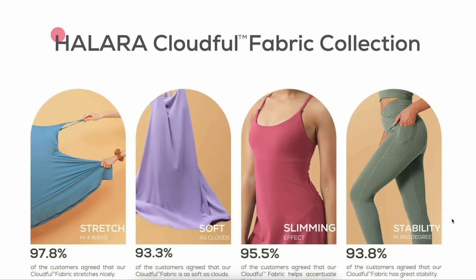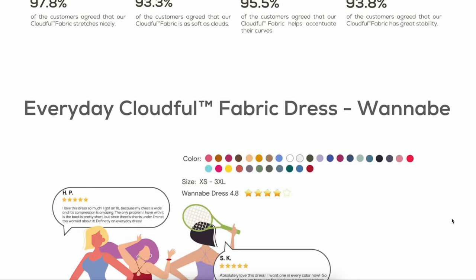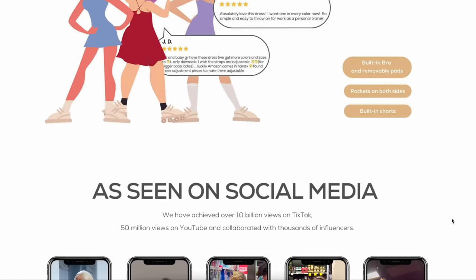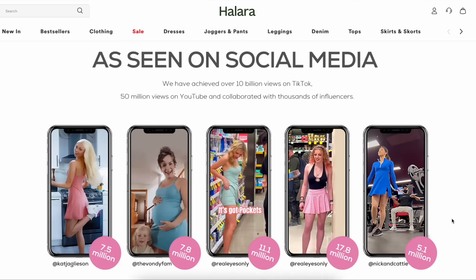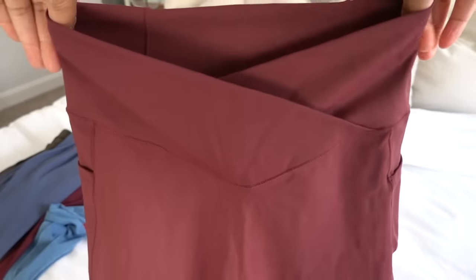Not only do they have workout clothes, but they also have a denim line, really cute dresses to wear out and about, as well as some casual slash dressy pants. Outside of the softness, the stretchability, and the comfortable yet breathable feel, it's also really affordable. Let me show you guys what I got — we're going to start off with the sets that I picked out.